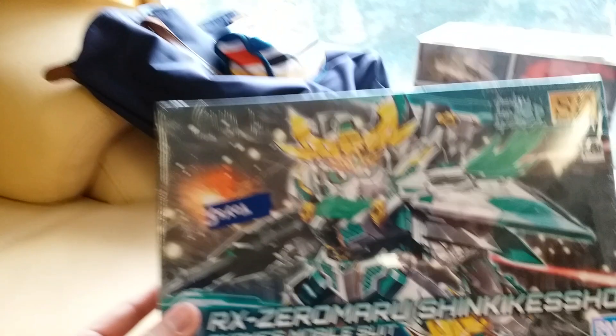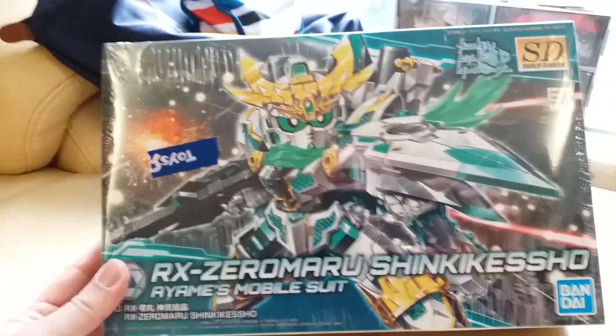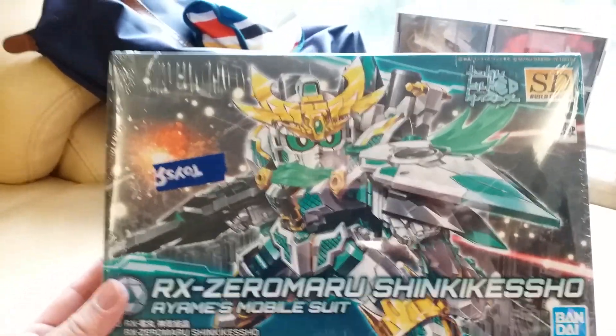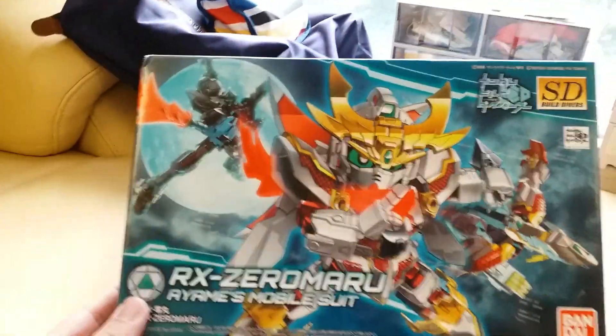Next one — I just got this maybe an hour ago at Toys R Us, the only place that had it in stock. And still saving again — saving probably almost 17 bucks versus buying it in Canada. Which is the green version of the Zero Maru.